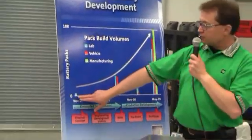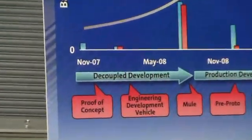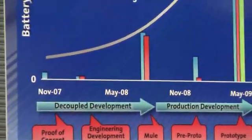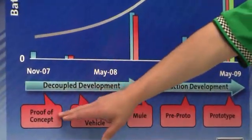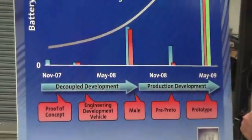One and a half years ago was our first design iteration. We delivered our pack in November 2007 — actually, it was two packs. Those packs are still on test in the lab today, and were built strictly to prove that this pack capacity could be built and would function.